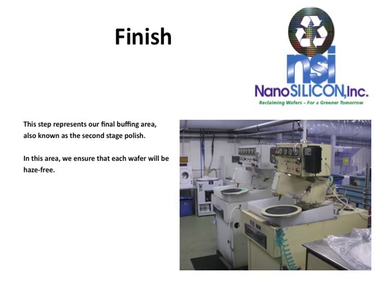In our finishing department, this step represents our final buffing area, also known as a second stage polish. In this area, we ensure that each wafer will be haze-free.